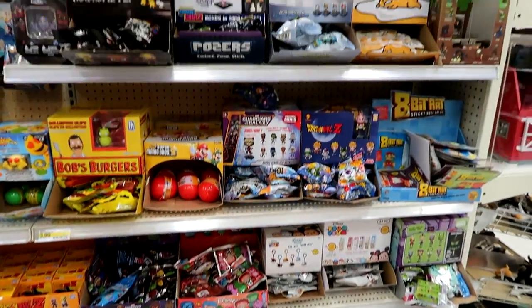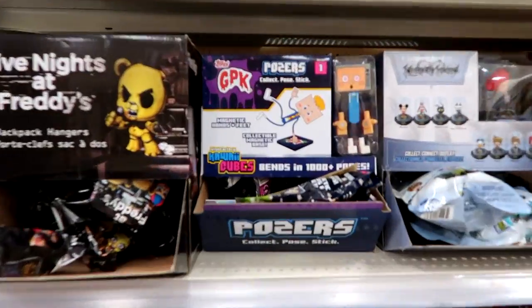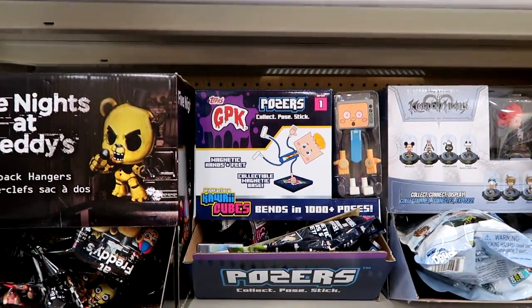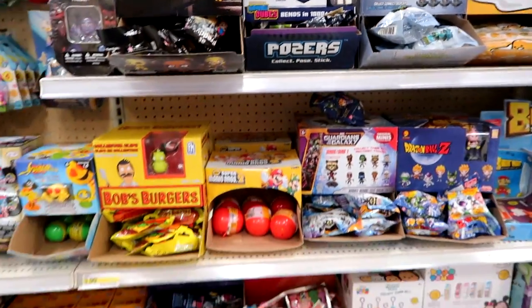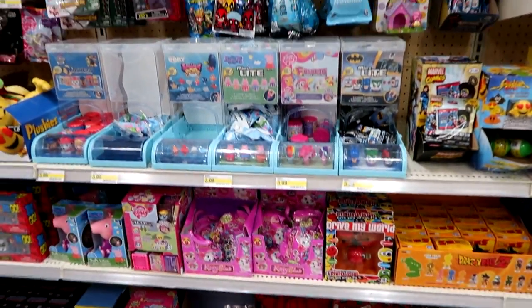Here's the blind bag section in the back. They have these Garbage Pail Kids Posers now. I think that might be all that's new.